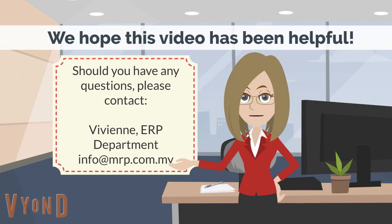We hope this video has been helpful. This will be done with no obligation, and kindly let us know your best time for the on-site consultation and gap analysis. Should you have any questions, please contact my email at info@mrp.com.my. I look forward to helping you.